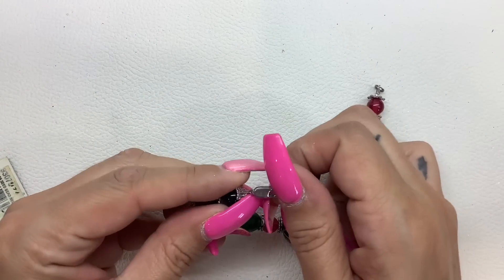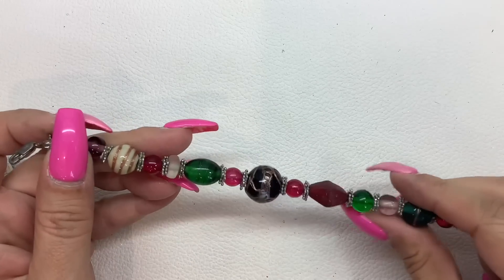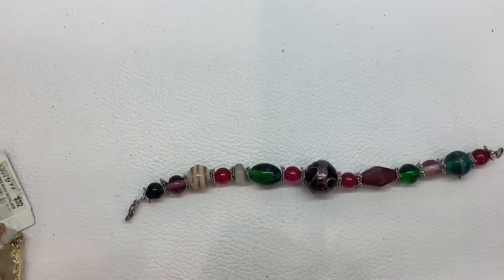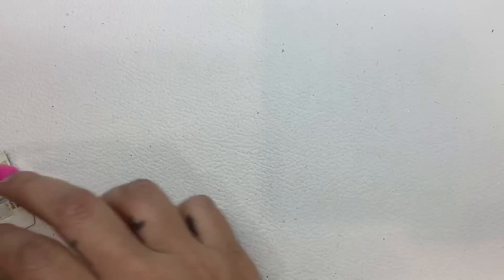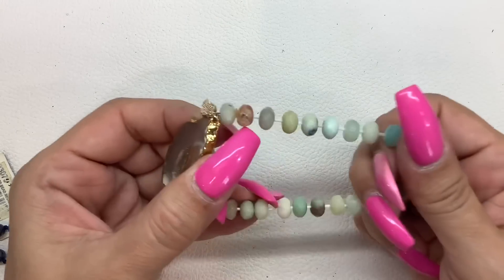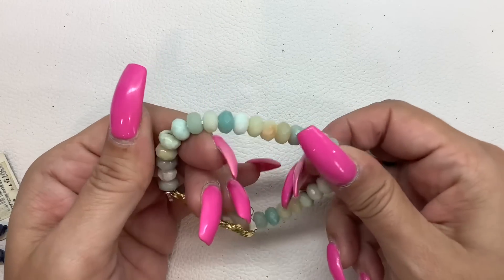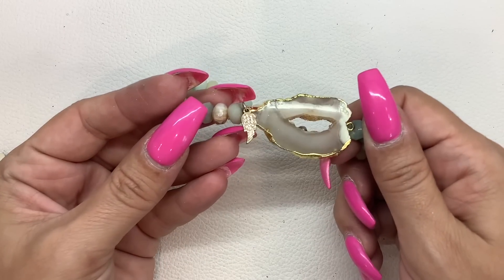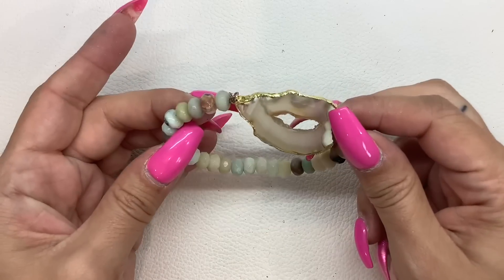Here's another piece with a sterling clasp — 925 on there. These are all glass, very pretty. Seven-inch total length, $6. Look — this is pretty. These all look like aventurine maybe? Super pretty druzy with the little angel wing there. No maker mark. Nice stretch, $5.